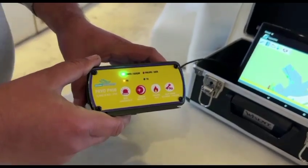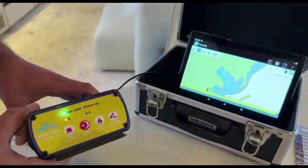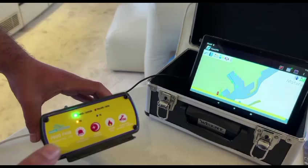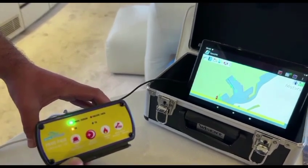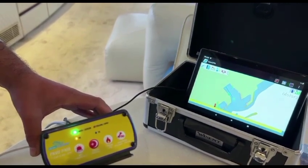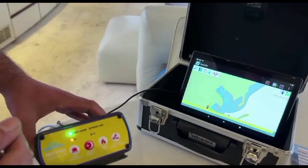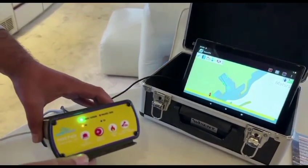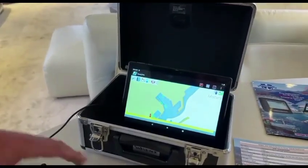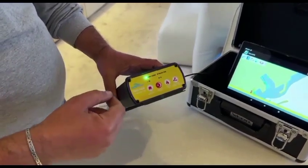Standard ICE devices have an output of 2 to 2.5 watts in all cases. However, the GEMEL GA-1's output is 12.5 watts in emergency situations, which allows this device to send an emergency signal as far as 20 to 35 miles. It is worth noting that standard ICE equipment can send an emergency signal only up to 3 to 5 miles.